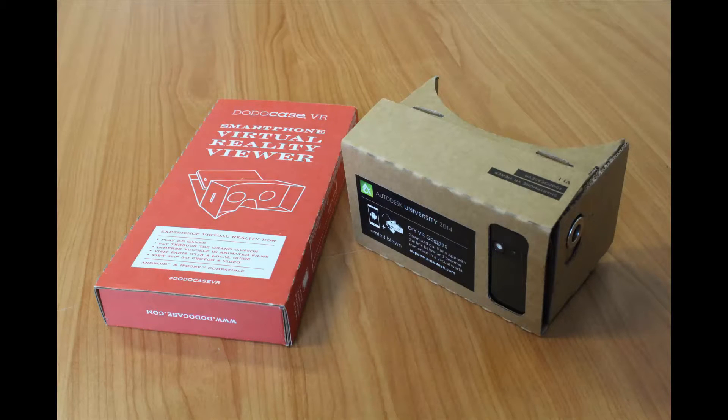It's Chad here from ATK Technologies, coming to you from Autodesk University 2014. While browsing the exhibit hall, I came across the Autodesk 360 rendering booth, and they were showing off something quite familiar, but not something which I'd yet seen before from Autodesk.